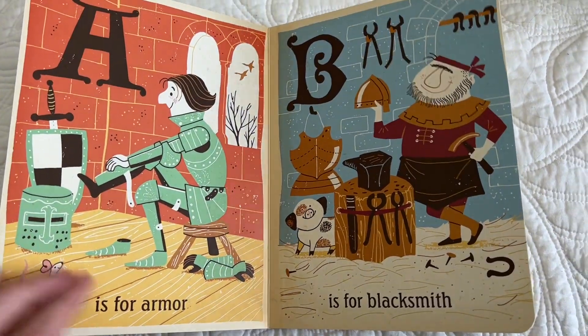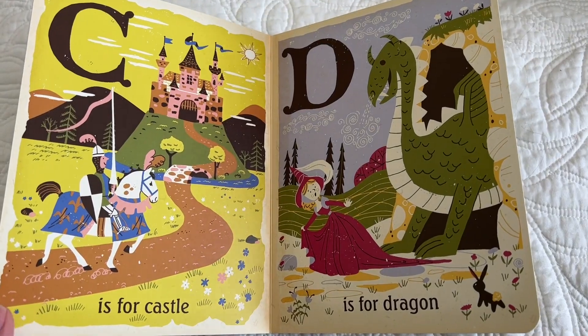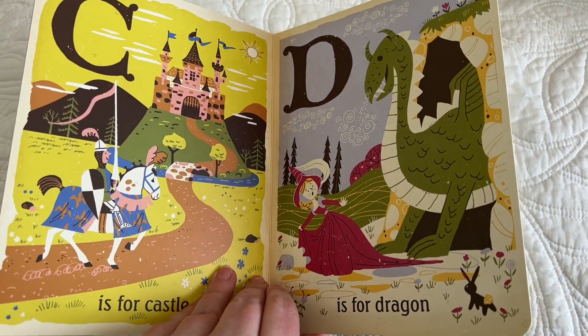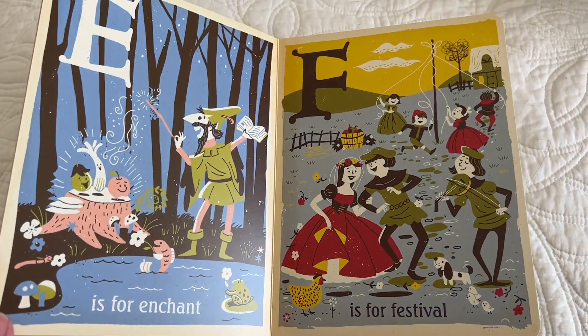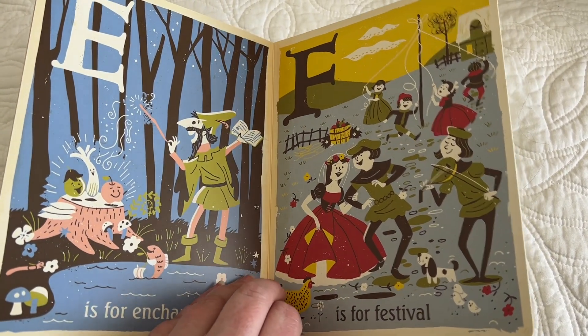A is for armor. B is for blacksmith. C is for castle. D is for dragon. E is for enchant. F is for festival.